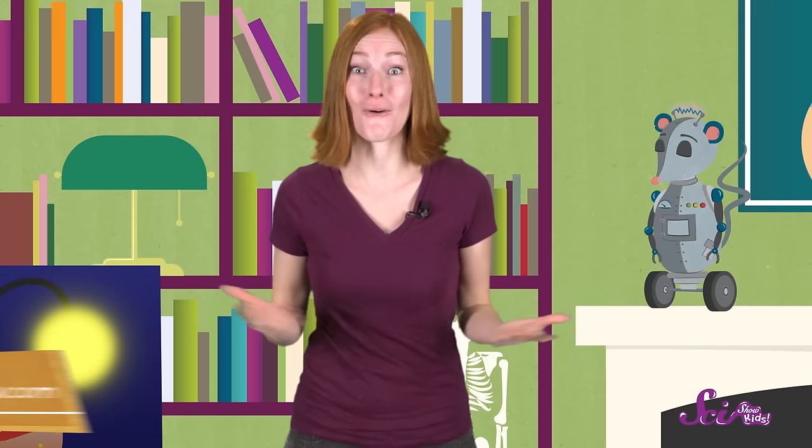So now you know, anglerfish are deep-dwelling, glow-in-the-dark, A-plus hunters. And anglerfish are just some of the fascinating creatures that live in our amazing oceans. Which ones do you want to learn about next? And if you'd like us to dive deep for more information about ocean animals or anything else, just let us know by getting help from a grown-up and leaving a comment below, or emailing us at kids@thescishow.com. Thanks for joining us, and we'll see you next time!